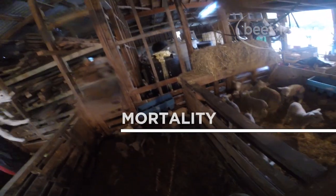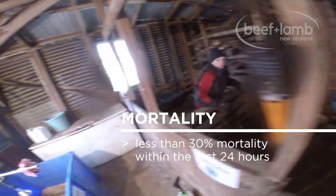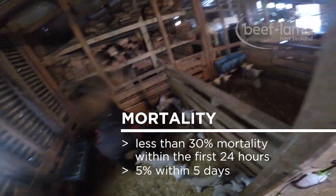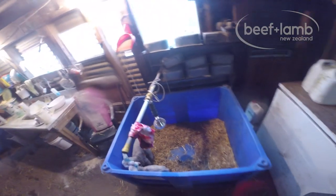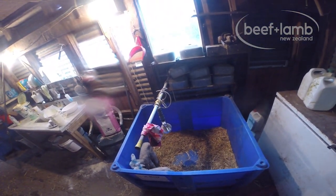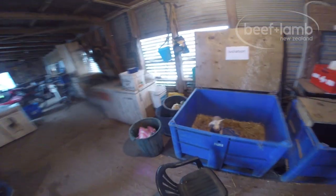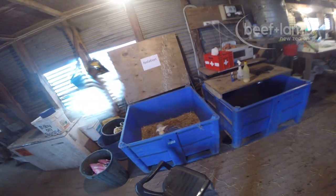Our key objective is to have less than 30% mortality within the first 24 hours and 5% within 5 days. Any particularly small, weak or hypothermic lambs go into a hot box under heat lamps. We also have an isolation box for lambs being quarantined so any illness or disease is contained.